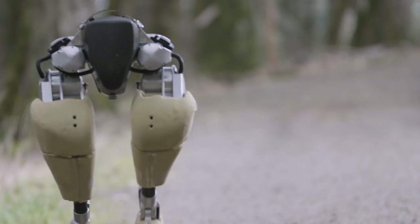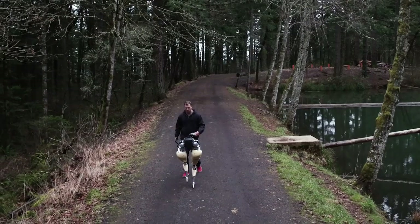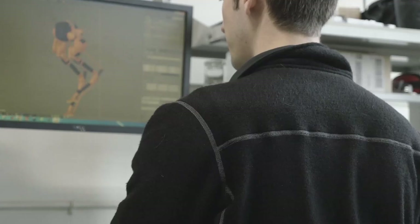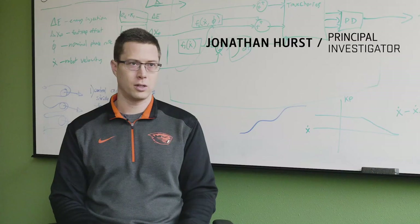We're doing something that no one really knows how to do yet, and by doing it we're learning what's correct — we're learning what the right answers are. There are a lot of robots out there that will take one step and put one step in front of the other, but they take a huge amount of energy to do it.